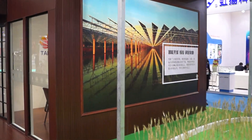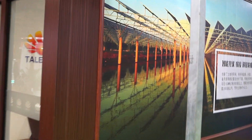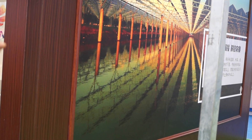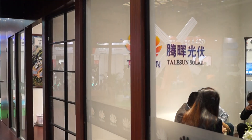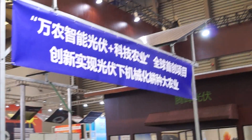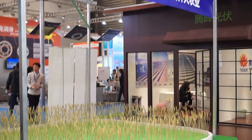Here we can also see there is water and solar modules used for fishing as well. It's very great. Our solar modules — we try to duplicate that model here on our booth as well.